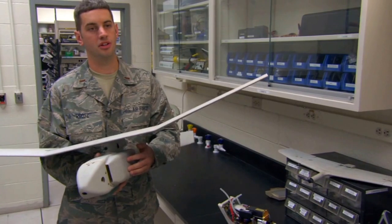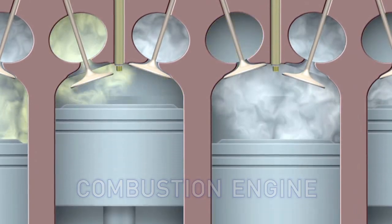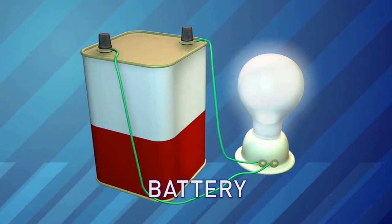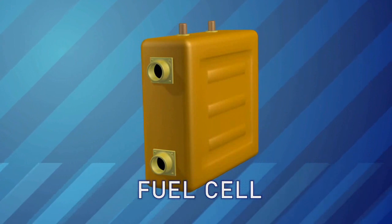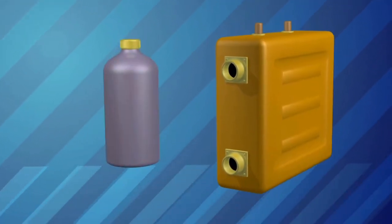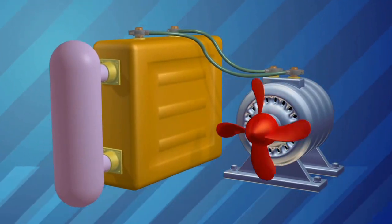And now we have a fuel cell on a UAV. Most cars are powered by combustion engines — they burn gasoline, which causes gases to expand and run the motor. Batteries take chemicals and convert them into electrical energy, but they wear out. Fuel cells do both of these things even better. They take the hydrogen from any hydrocarbon fuel, like natural gas, methanol, or gasoline, and they use chemistry, not combustion, for power.